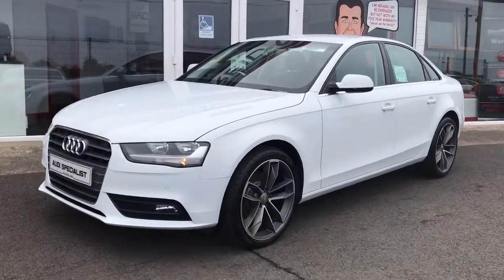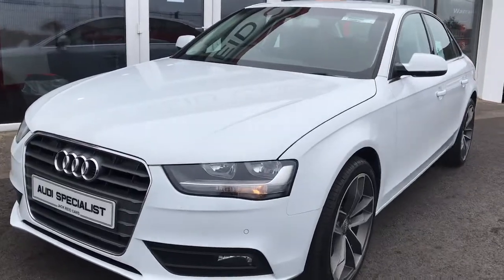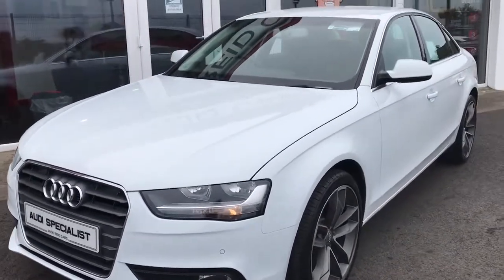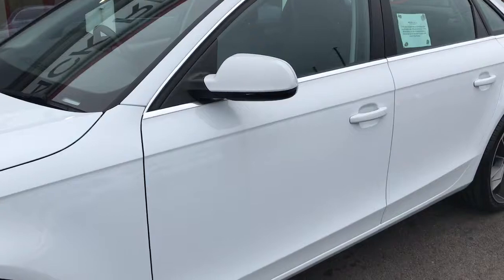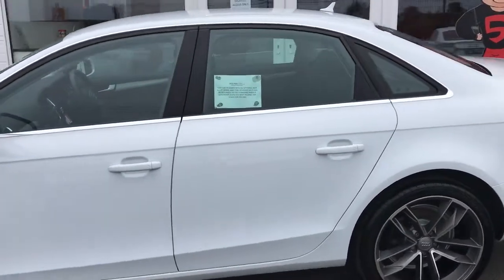Hello everyone, this is a closer look at our 2015 Audi A4 SE Technic. Already really well specced, this car's got a couple of really big upgrades. First off, it's the Pearl Effect Glacier White paint — this is the fresher, icy white that comes from Audi.